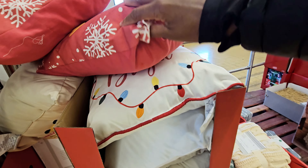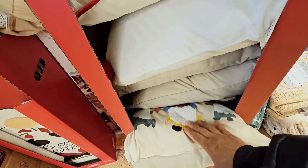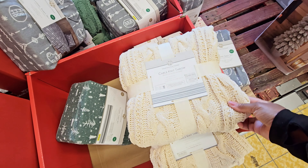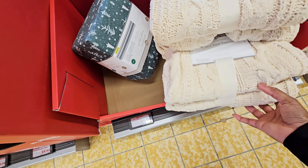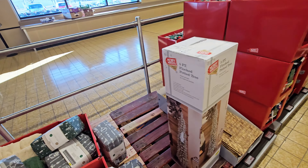They have one with the Christmas lights — 'Merry and Bright' — and this one has gnomes on it. They got some blankets over here. Seen this before — cable knit throw and some flannel sheets. The throw is $14.99 and the sheets are $24.99.